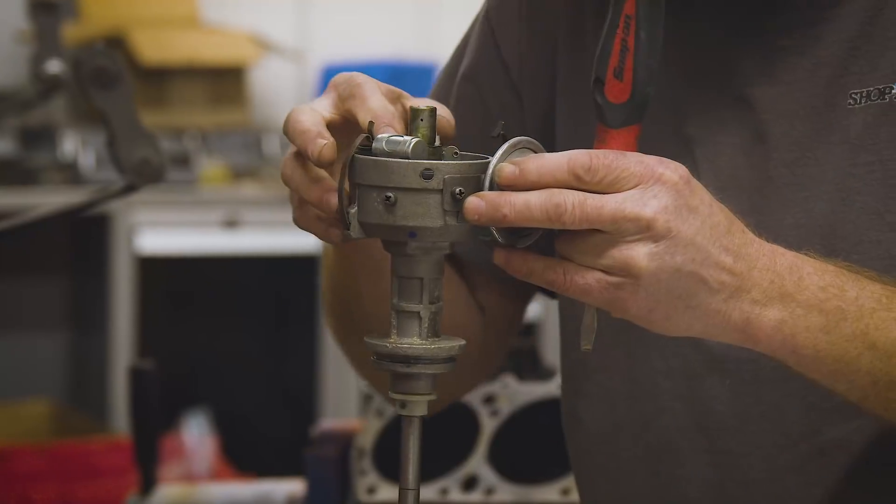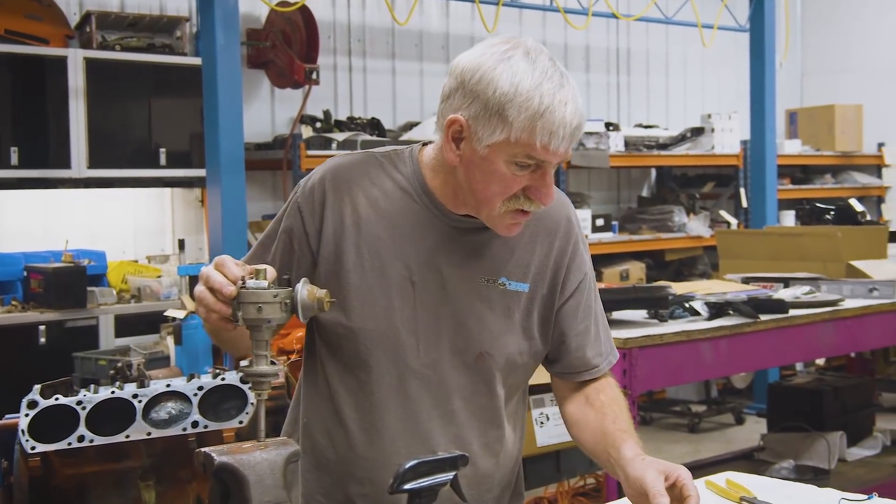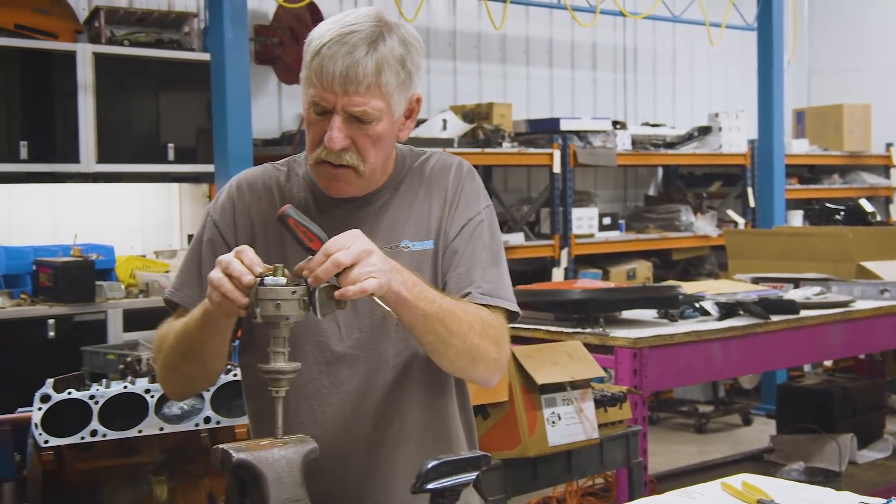Right now we're gapping these points to 17 thousandths - put it up on the high point on the lobe, open the points up to 17 thousandths, and lock the screw down.